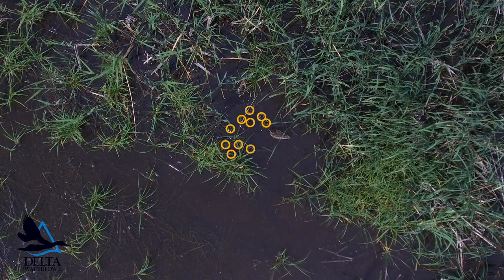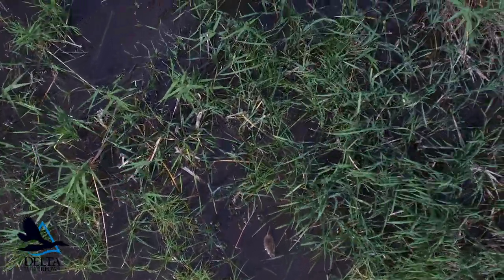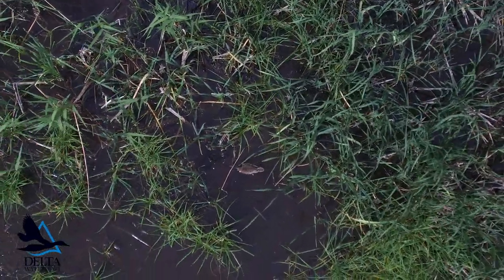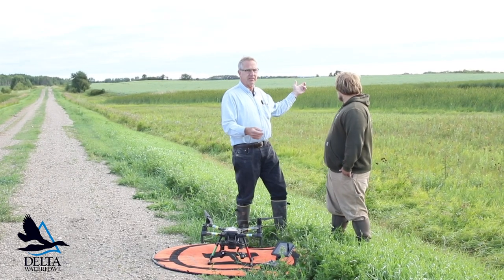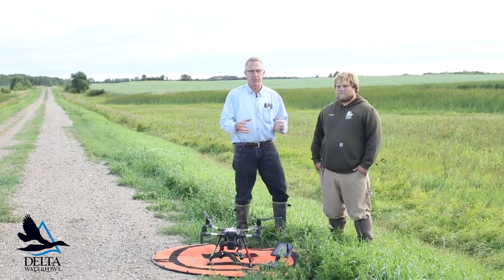Broods are super secretive. As you approach — if we were going to do a walking count out in this quarter — as we're approaching, the broods are already heading for the cover. They prefer these ponds that are completely choked with vegetation, so you can't see them in any event. A pond like the one behind us is a pretty big open pond, and yet you can see it has a huge cattail border.